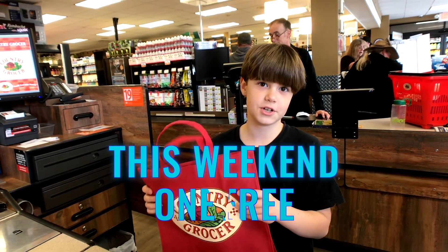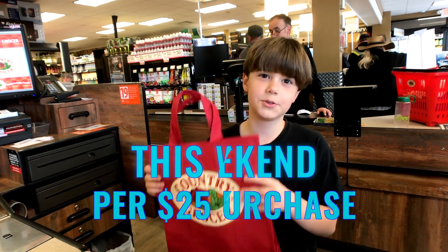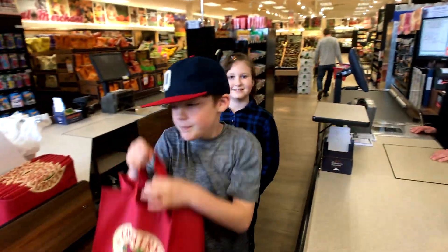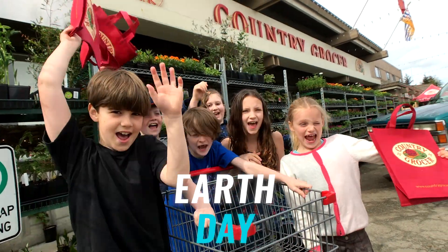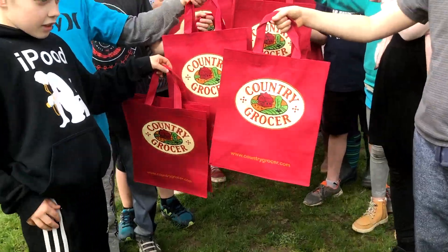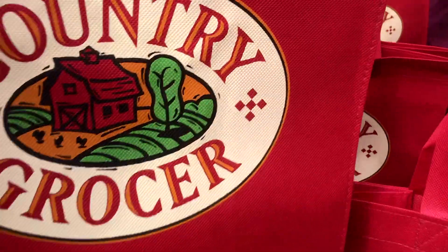This weekend, you will receive one free reusable bag for every $25 of groceries. Don't forget to use your reusable bags!